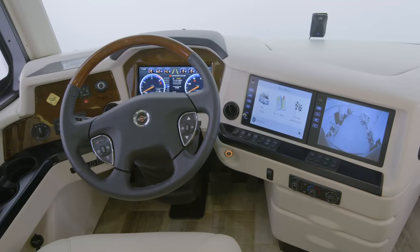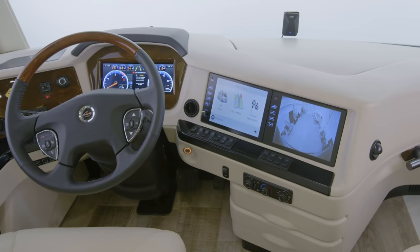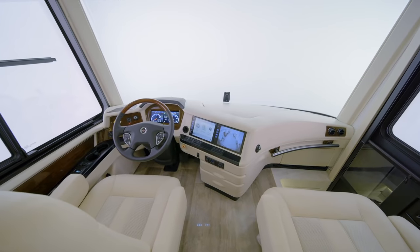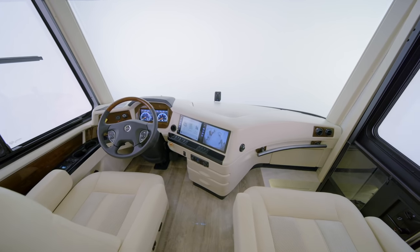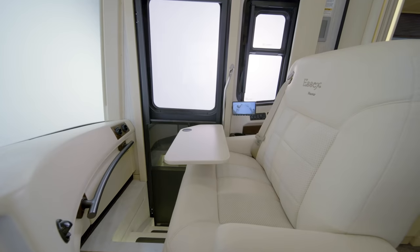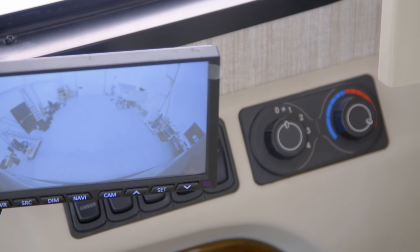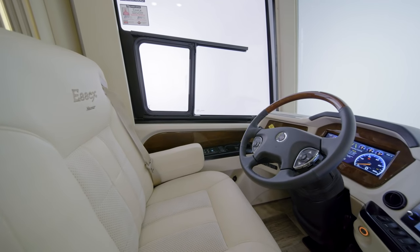We'll begin our tour in the cockpit, where each trip begins with a push of the ignition button. The cockpit is outfitted with all the features and amenities you'd expect in a coach of this caliber, like heated captain's chairs with a queen-size passenger seat, a workstation, and a dedicated navigation screen. For the ultimate in relaxation, select the optional massage feature.